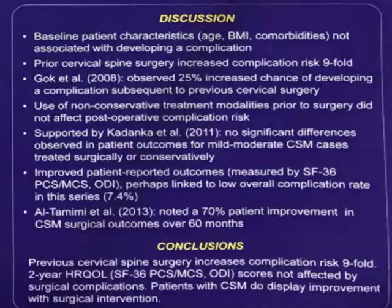The other finding is they measured the disability index and patients did well — their quality of life improved from the surgery.